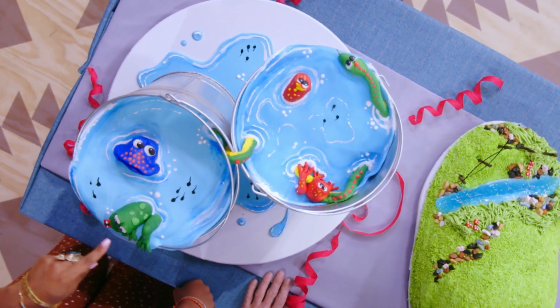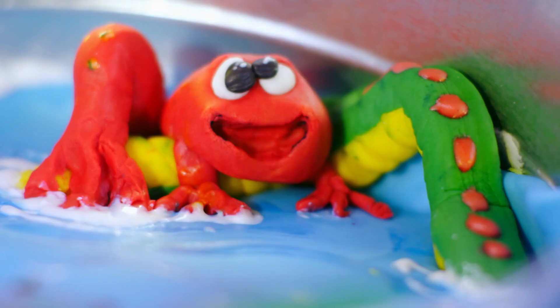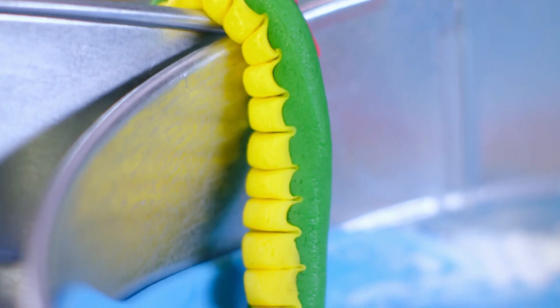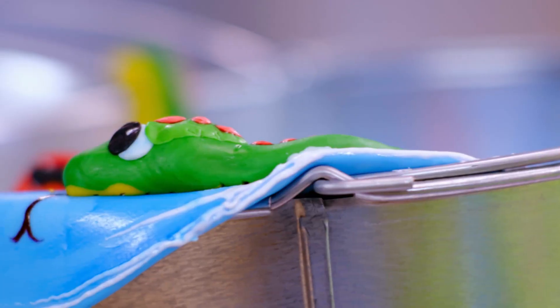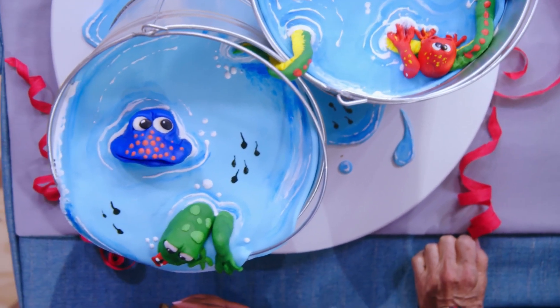Floyd, I think this is great. I love the details in the faces of the frogs. I think kids would love this because it's so unconventional and they'd be like, wow, we're having buckets full of cake. Who doesn't love a bucket of cake? I do. Nice. Cute. Thank you. Very cute. That's what I was going for.